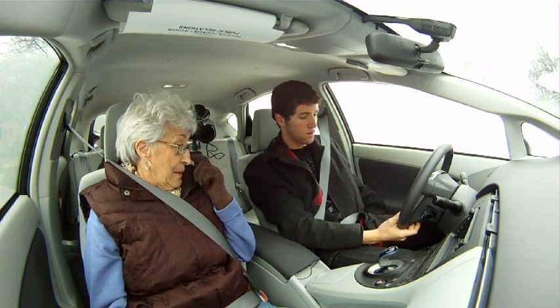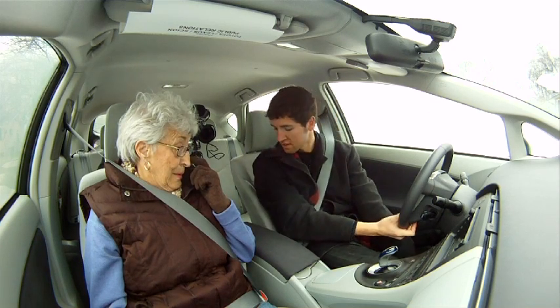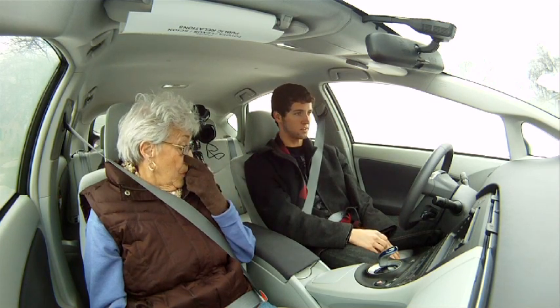I'm sitting pretty far back, but this is how far the seat goes back. I think some basketball players actually drive this car.